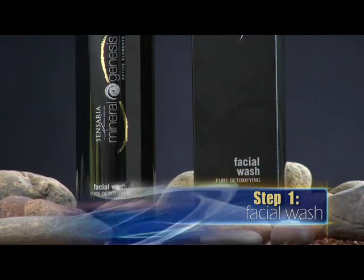Mineral Genesis products constitute a protective and restoring first line of defense against the signs of aging. Our first four products work together as a four-step system for your skin. Let's take a look at these products and their amazing ingredients.